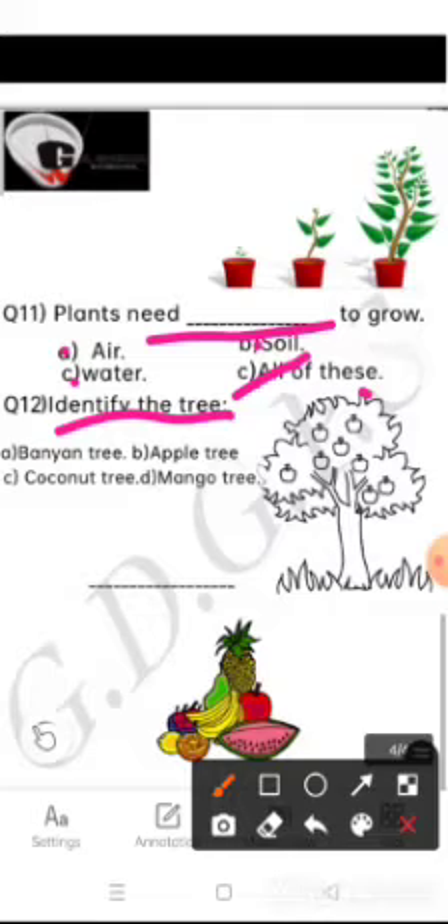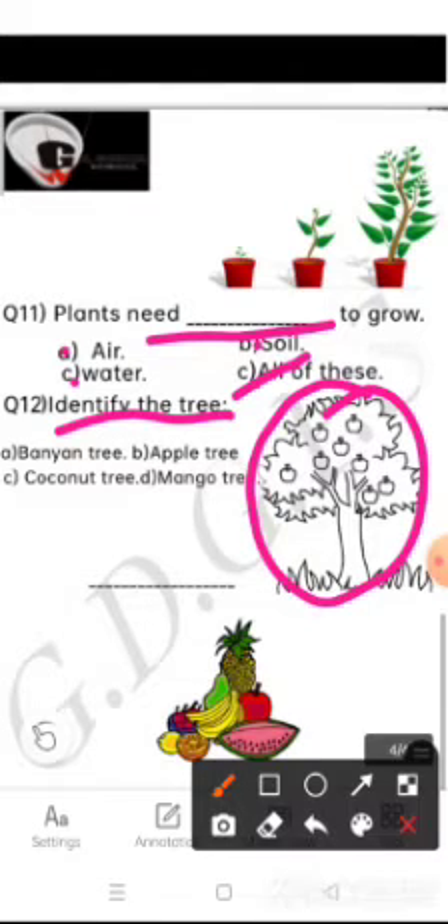Question number 12 is: identify the tree. Is it banyan tree, apple tree, coconut tree, or mango tree? Yes, very nice — apple tree.